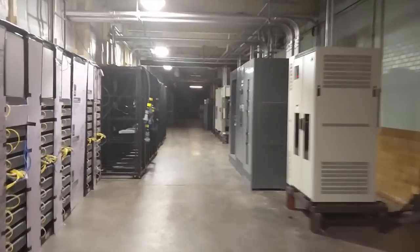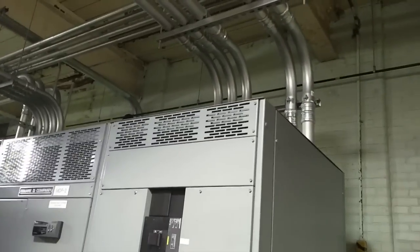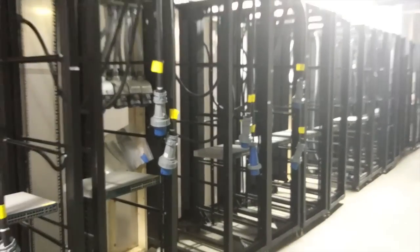You guys remember last time we talked about the 3,000 amp switchgear that we had installed — well, she's been piped in, wired up, inspected, and ready to be turned on. And we look across from her: racks on racks.